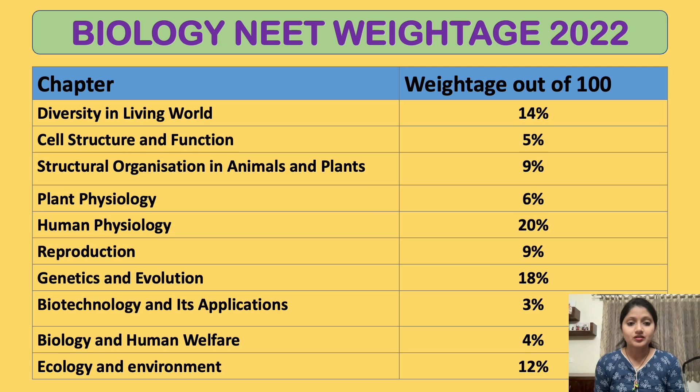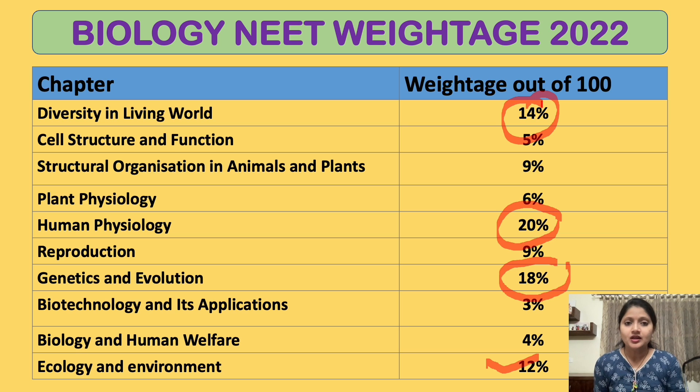Without wasting any more time, let's begin with the strategy. Looking at unit-wise weightage: Reproduction is 9 percent, Genetics and Evolution is 18 percent, Biotechnology and its Applications is 3 percent, Biology and Human Welfare is 4 percent, and Ecology and Environment is 12 percent. The chapters with the most weightage are Human Physiology, Genetics and Evolution, Diversity in the Living World, and Ecology and Environment. My suggestion is: always see which units or chapters have the most weightage and plan your strategy accordingly.